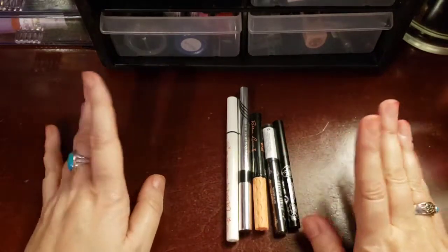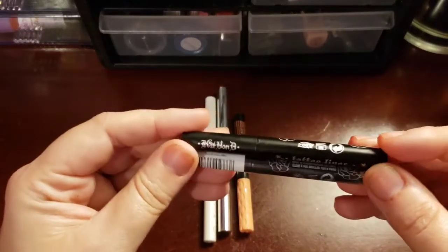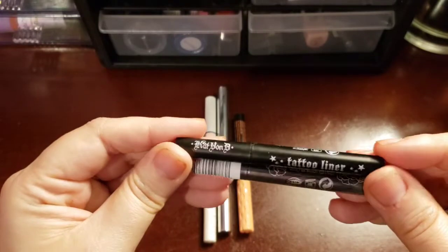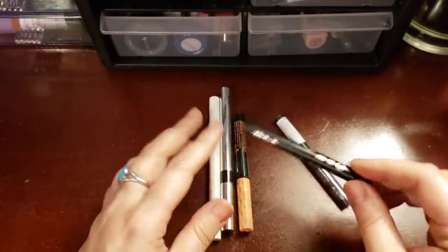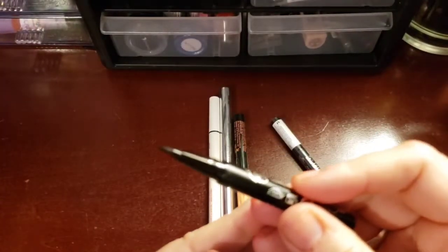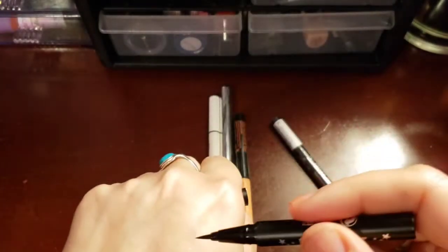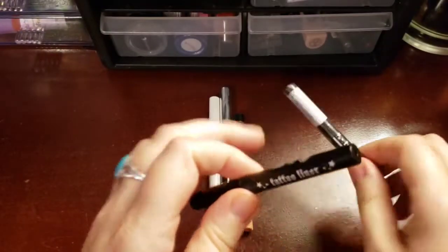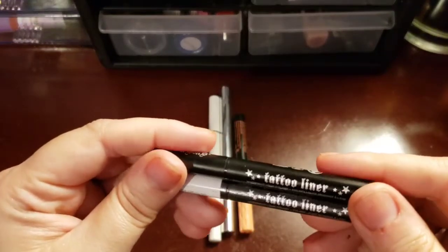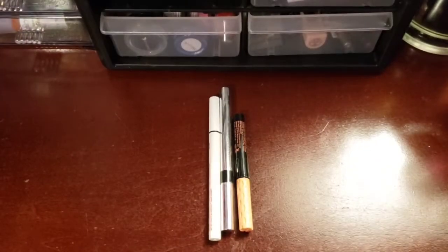So this is my felt tip eyeliner collection. Not very big, because I'm not big into felt tips. But I do have a few. Sometimes they work better with my cat eye looks than liquids do. This is the Kat Von D tattoo liner — I believe that's what they're called. These are just little deluxe sizes that I got with orders. It's okay. I haven't really tried them on my eyes to really tell you, because these are pretty new to my collection.